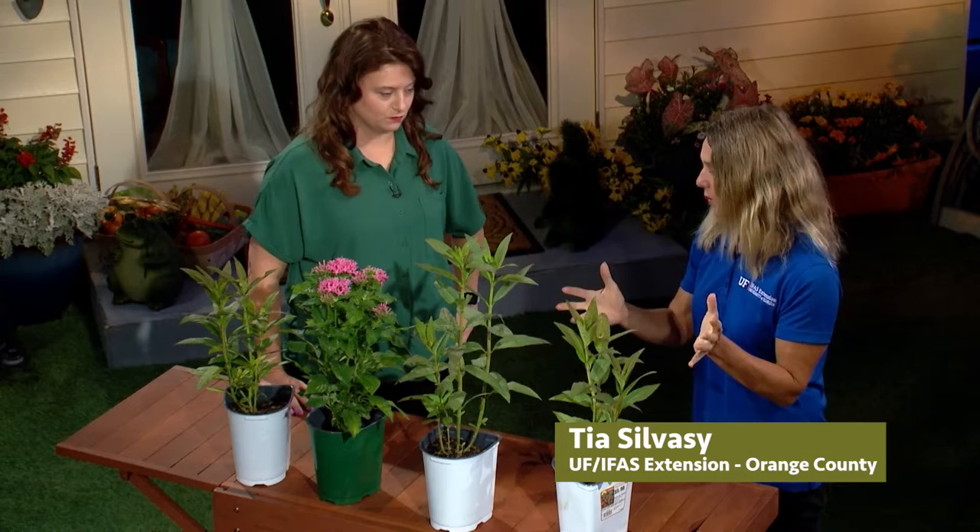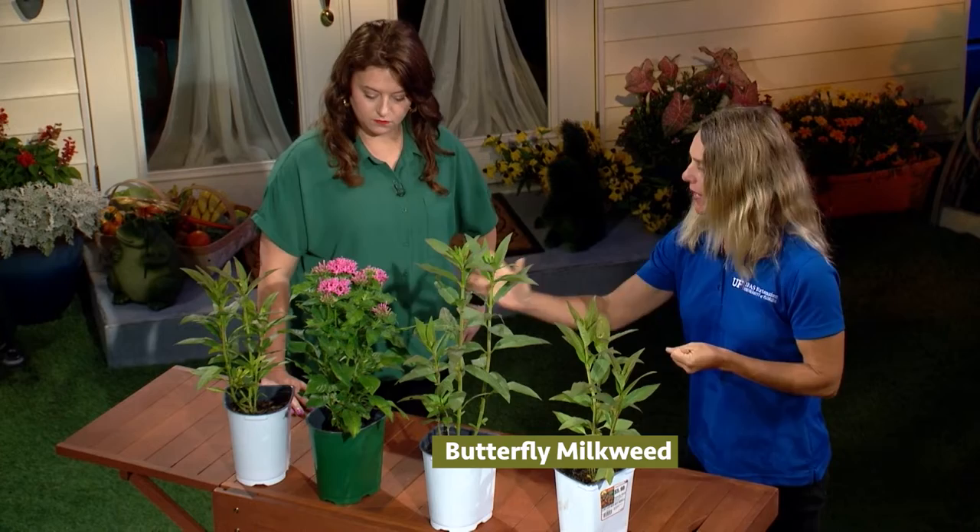I have two different kinds of plants here. One is the butterfly milkweed, meaning that it really attracts a lot of butterflies, and this other one is the pinta, and these pink flowers attract lots of butterflies too.